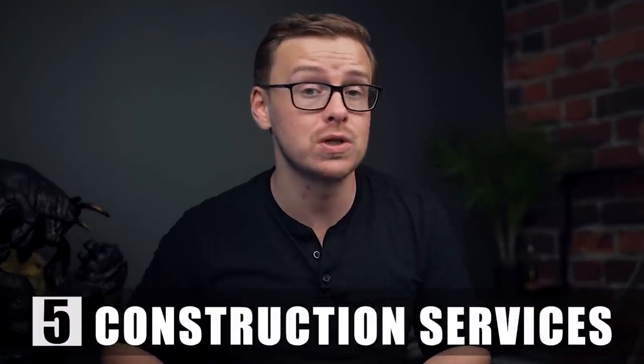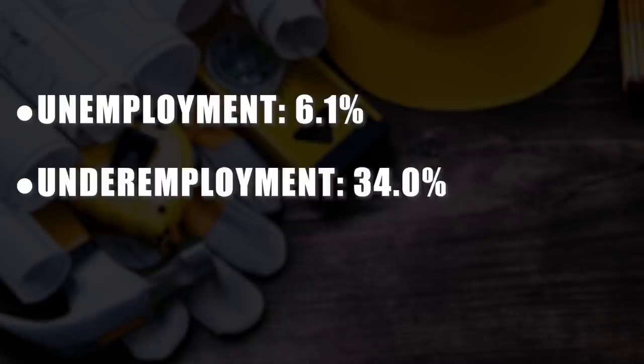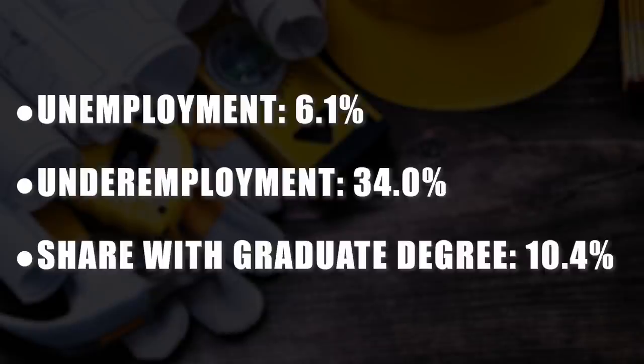The number five major with the highest unemployment rate is construction services. The unemployment rate was 6.1% — taken before 2020, so numbers may differ now. The underemployment rate was 34%, meaning many people are working part-time, without a full-time job, or in a career completely unrelated to their degree. The share of graduates who go on to get a graduate degree is about 10%, which is pretty low.